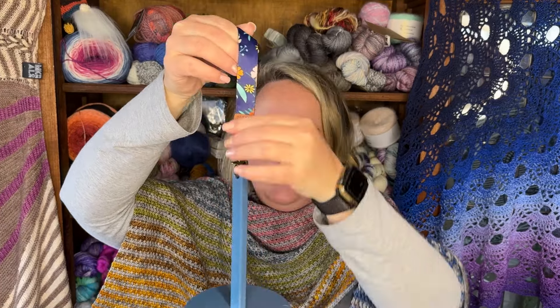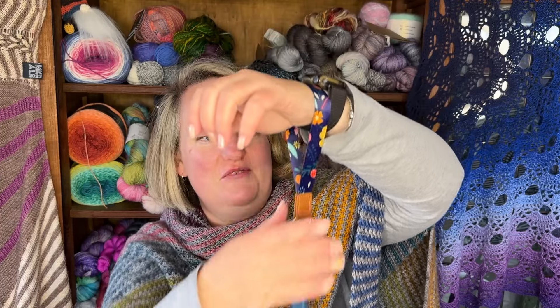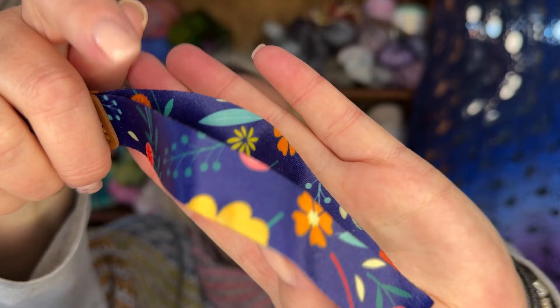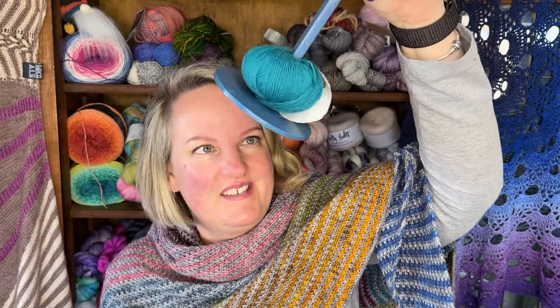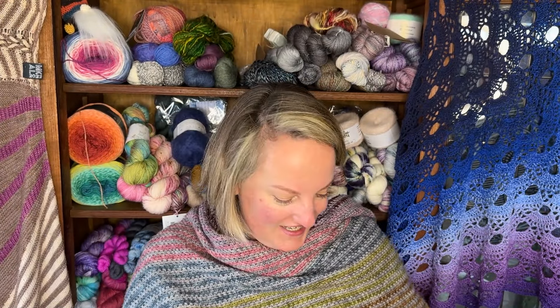I also got a yarn holder from a friend. You place a ball of yarn in it, wear it on your arm, and it spins so you don't have to worry about tangling or anything like that. You can knit and knit and knit — the yarn just keeps coming. You can even walk and knit. This is an awesome gift — I absolutely love it.